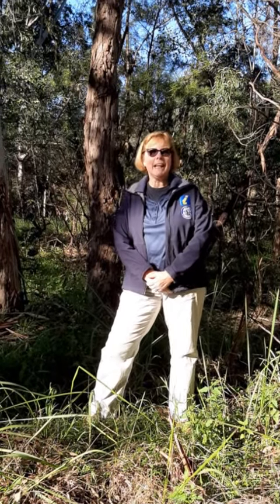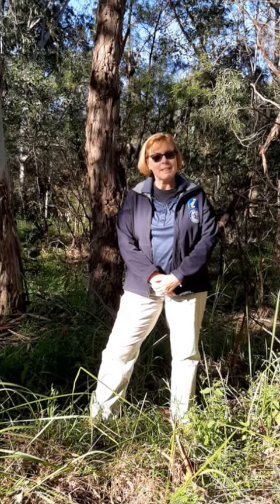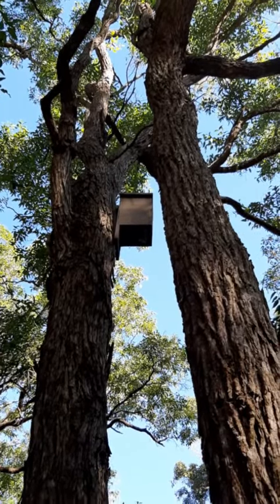Hello, my name is Uli. I'm a guide with the City of Parramatta and today I would like to speak about some nesting boxes. Why do we have nesting boxes?